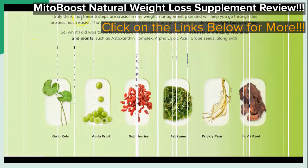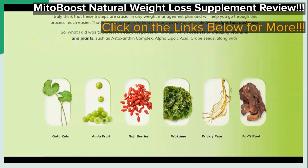As we briefly scroll down here in this portion of our video, we can see that the 5 steps are said to be crucial. Also, the featured formula is said to be a powerful formula which consists of amazing vitamins and plants such as astaxanthin complex, alpha-lipoic acid, grape seeds, along with gotu-kola, angla fruit, goji berries, wakame, prickly pear, and faux tea root.